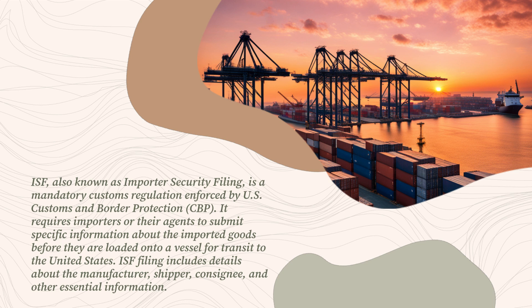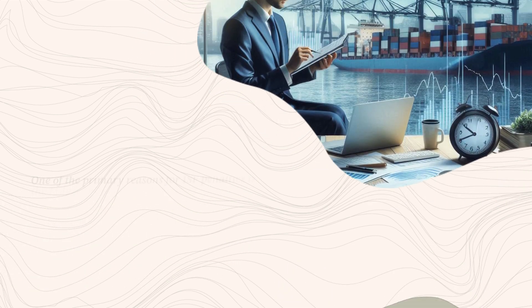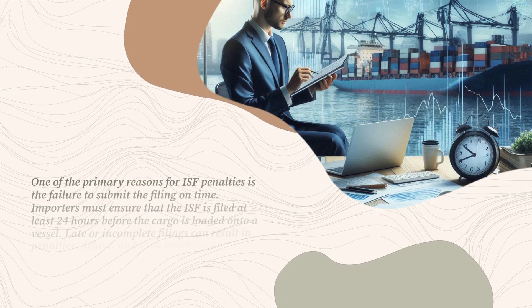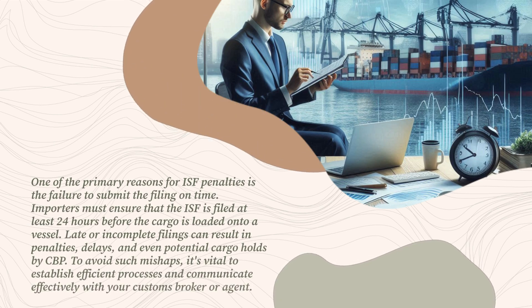ISF filing includes details about the manufacturer, shipper, consignee, and other essential information. One of the primary reasons for ISF penalties is the failure to submit the filing on time. Importers must ensure that the ISF is filed at least 24 hours before the cargo is loaded onto a vessel. Incomplete filings can result in penalties, delays, and even potential cargo holds by CBP. To avoid such mishaps, it's vital to establish efficient processes and communicate effectively with your customs broker or agent.